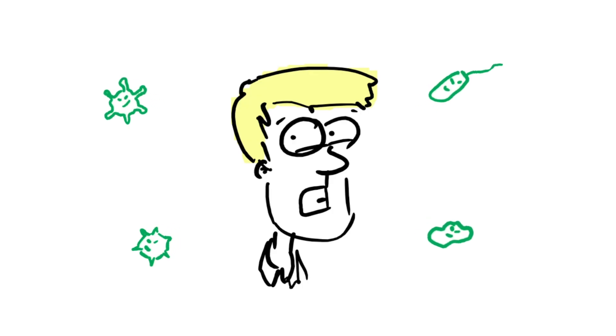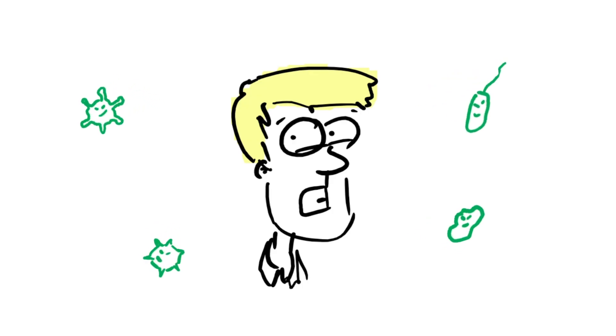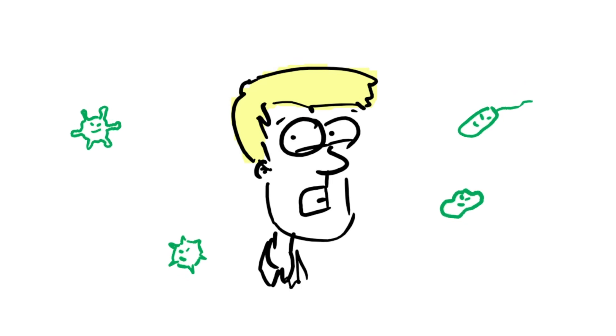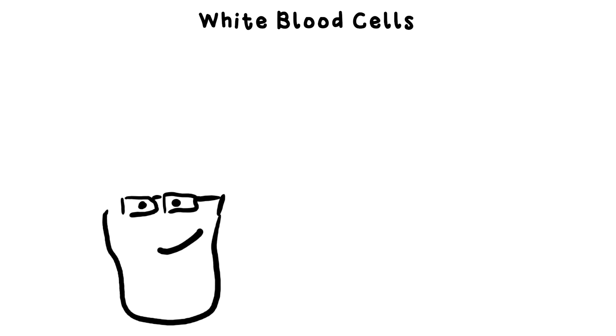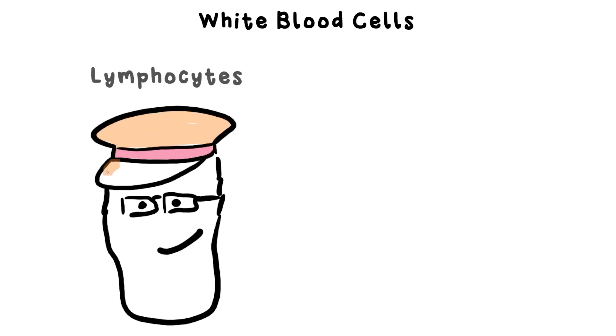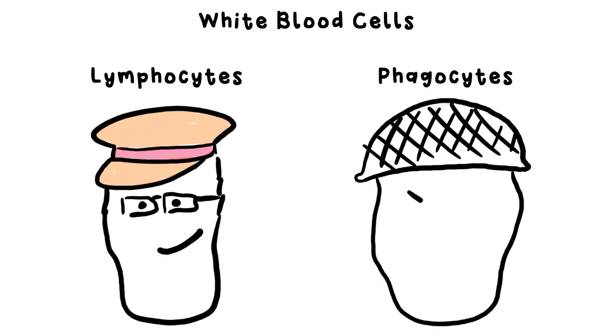This sounds rather bleak, doesn't it? Well, it would be if it weren't for the fact that our bodies have an army of guardians ready to fight the onslaught of pathogens. You have two types of white blood cells — lymphocytes and phagocytes. When all other defences fail, these blood warriors are ready to thwart the invasion.